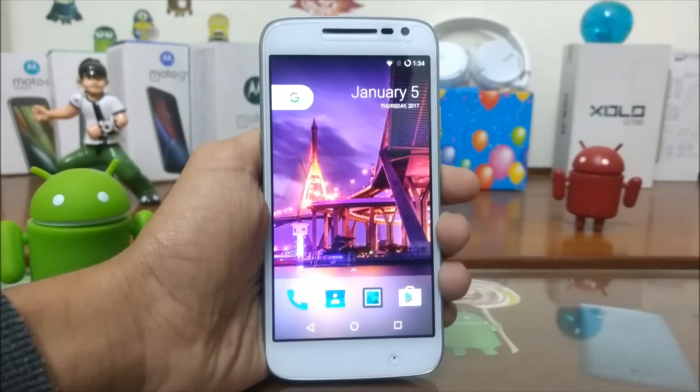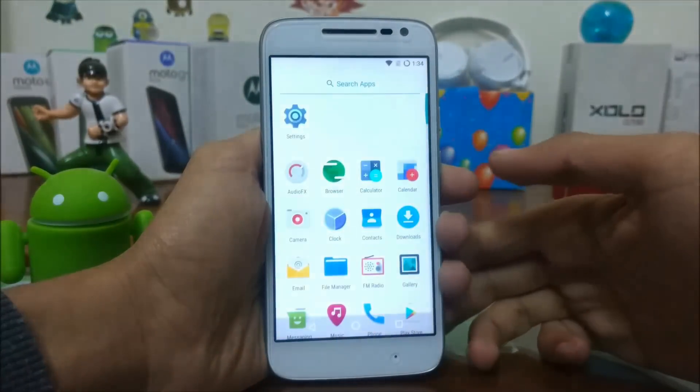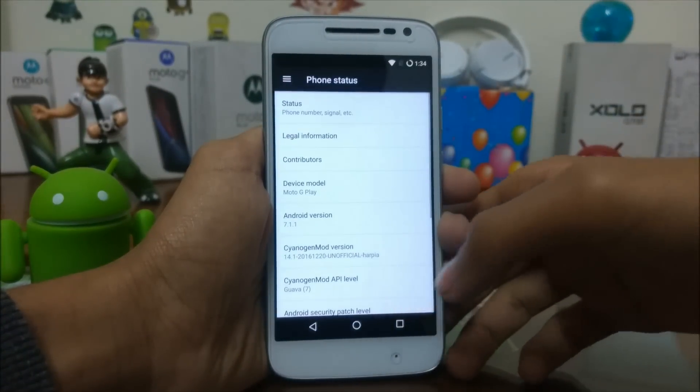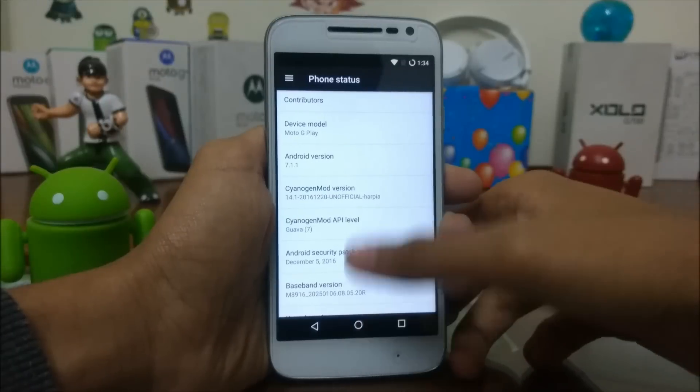For rooting your smartphone, your smartphone should have TWRP recovery installed and should be running Android 7.0 or Android 7.1.1 Nougat.